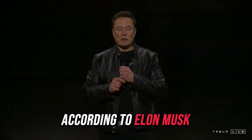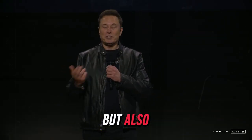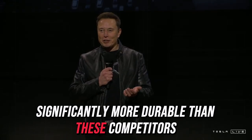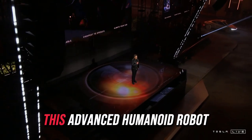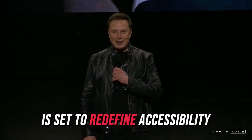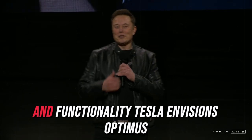According to Elon Musk, Tesla's Optimus will be not only five times cheaper, but also significantly more durable than these competitors. Launching as early as next year, this advanced humanoid robot is set to redefine accessibility with its groundbreaking affordability and functionality.